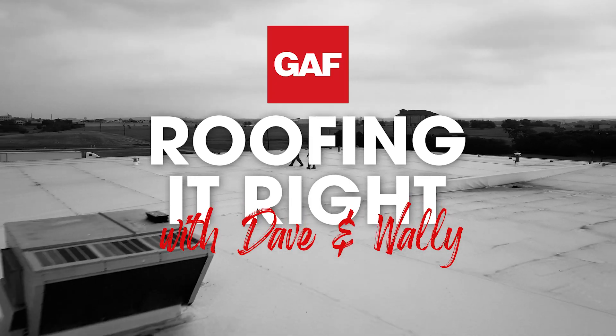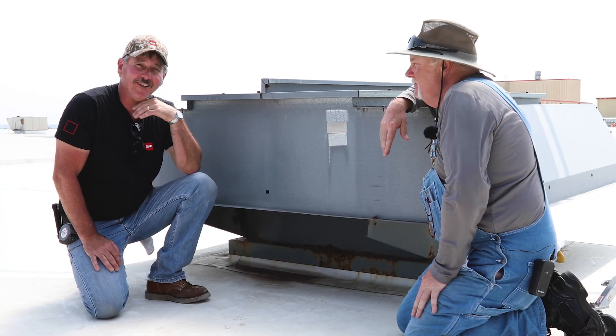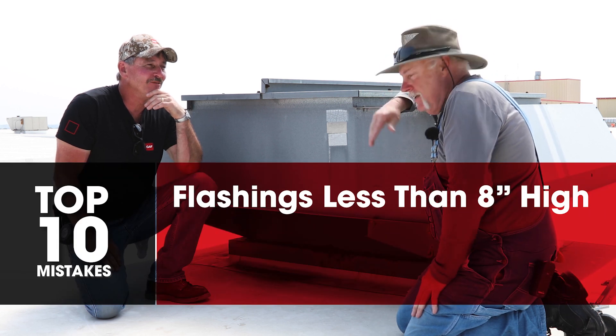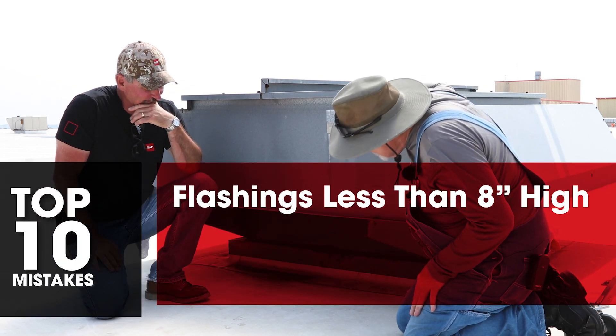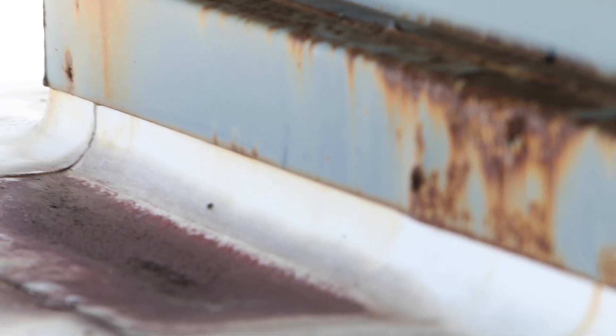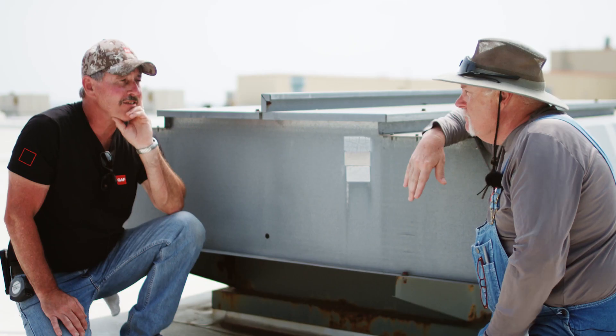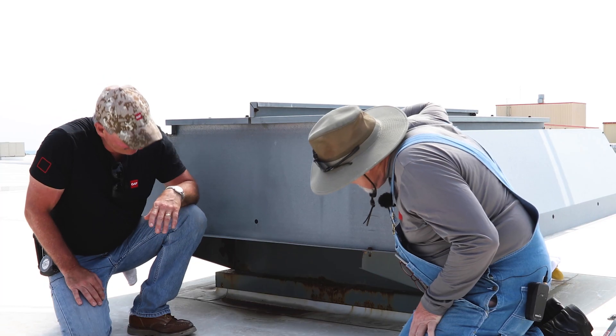Welcome to Roofing It Right with Dave and Wally. I'm Dave, this is Wally, and we are looking at our top 10 list. On this curb here, the flashings have to go eight inches high. It's pretty much an industry standard — that's not a GIF rule per se, but it is an industry standard.